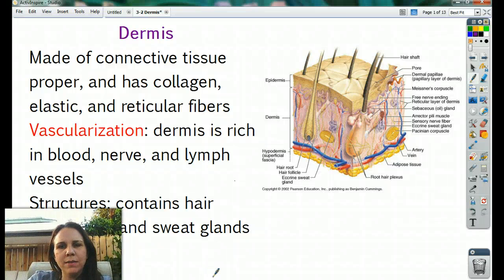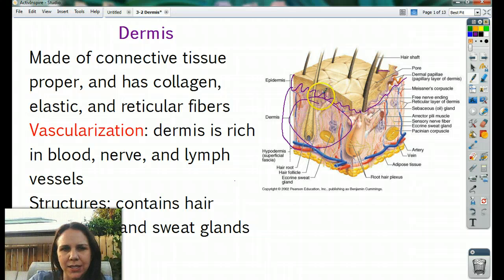Hi guys, I'm coming to you live from my backyard today. Today we're going to talk about the dermis, which is directly underneath the epidermis. Looking over at the picture here, we just talked about the epidermis and how it's this top little wavy layer all the way across, and it peels off and reveals this little bumpy underlayer called the dermal papillae. We're going to go from here and talk about this layer and all the good stuff contained inside.